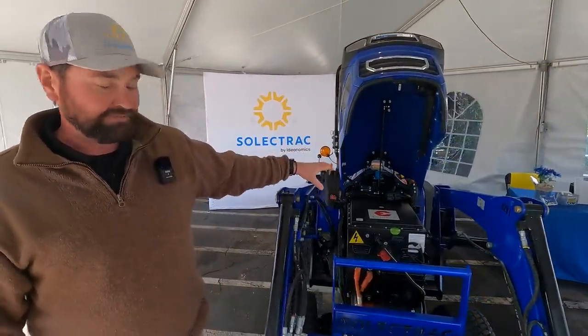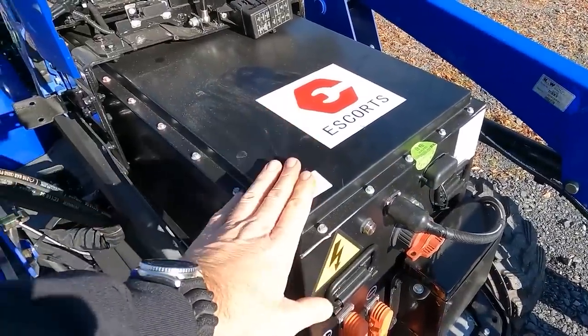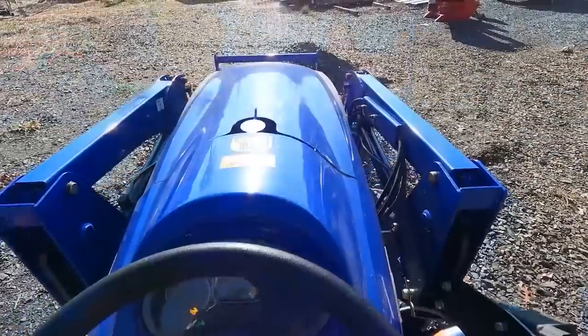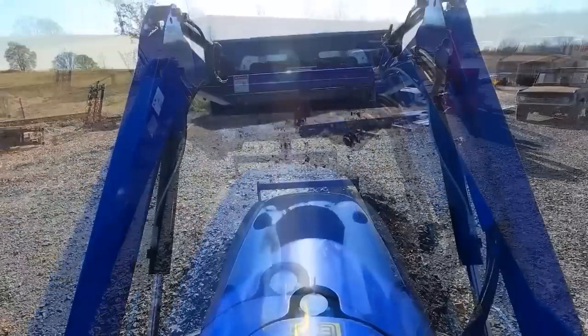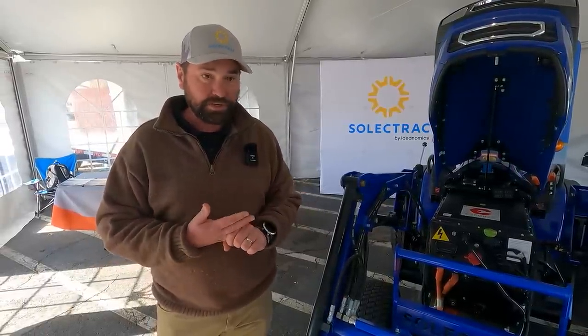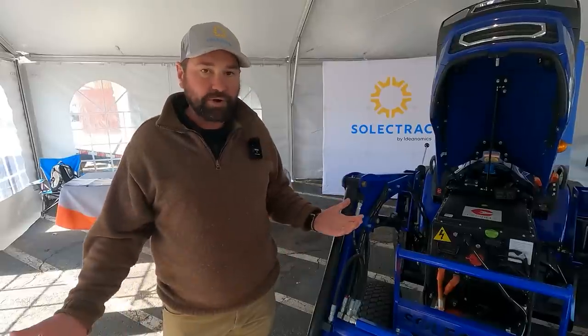We've replaced a conventional diesel engine with a 72-volt lithium-ion battery pack that powers an electric motor that drives the tractor. It's an electric tractor that does tractor-y things. We do it around 40 decibels quieter than a conventional tractor. It has instant torque, so it actually pulls phenomenal. And we do it with zero emissions.